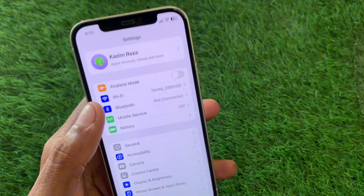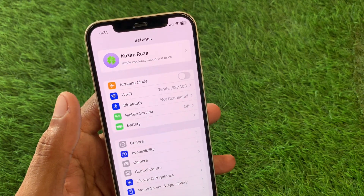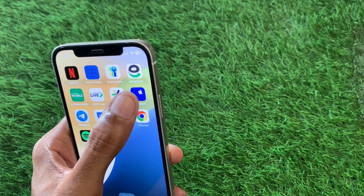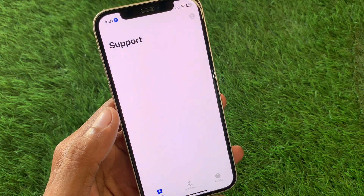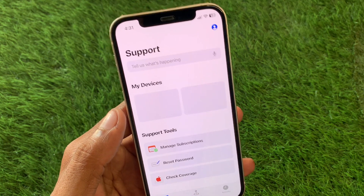If the problem is still not fixed, make sure you are logged into your Apple ID properly. If not, sign out of your Apple ID and log in again. After this, open the Apple Support app and wait a few seconds.